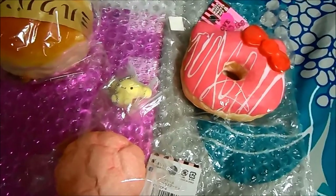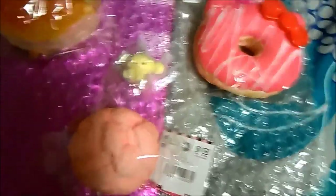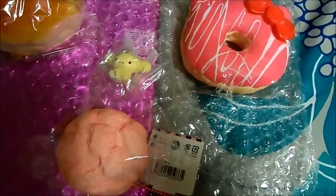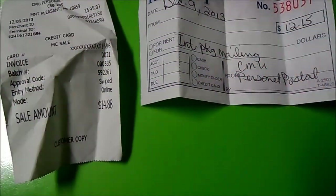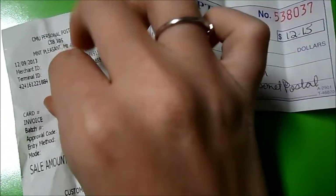She's also trading me a pink churro and a Rilakkuma sandwich. I'm just going to pack these up and then videotape the receipt for when I ship it off.